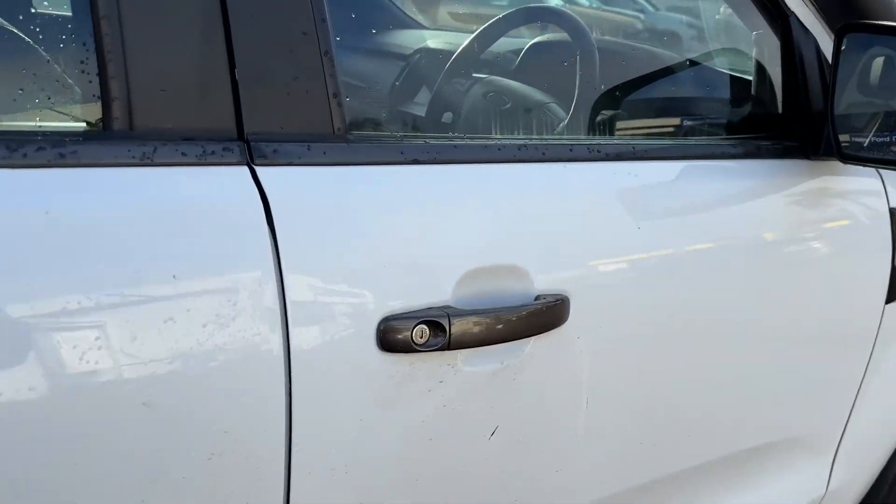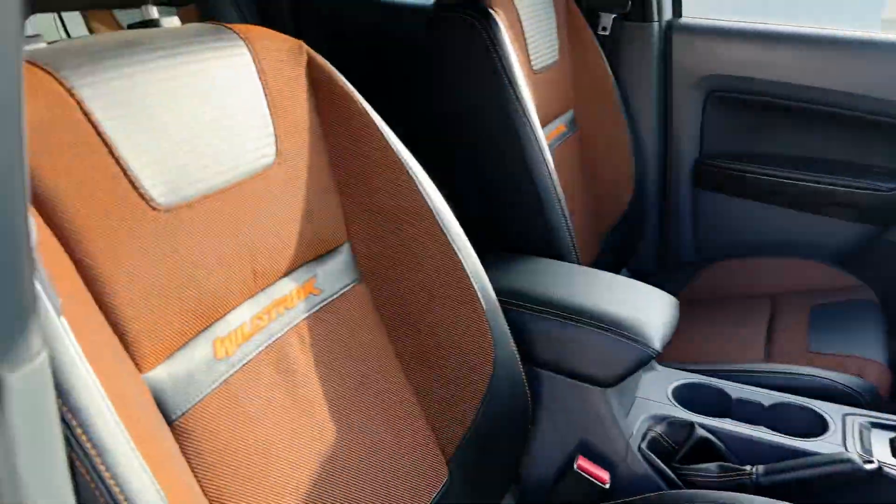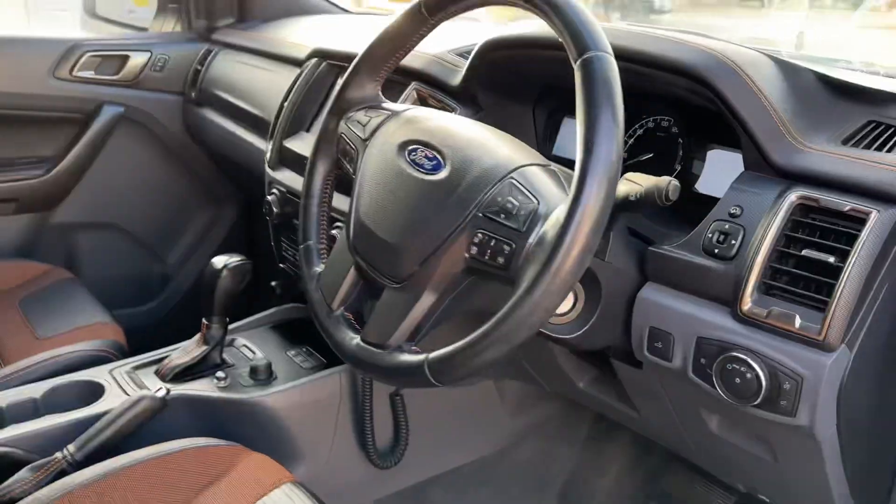You'll see inside as well — interior condition is next to none. You cannot complain for a 2017 model. The seats are all really nice. Sometimes these crack on the Fords when it gets warm, but it's all looking really nice.